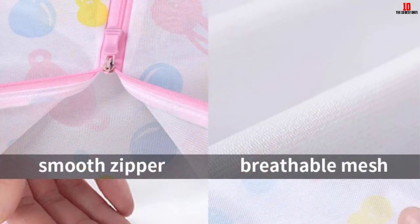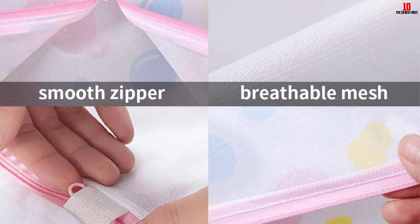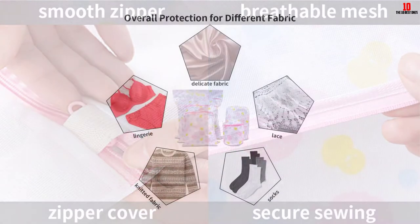These lingerie bags not only protect from color mixing, snagging, tangling, and pulling, but are also suitable for privacy protection, domestic organization, and packaging for traveling.